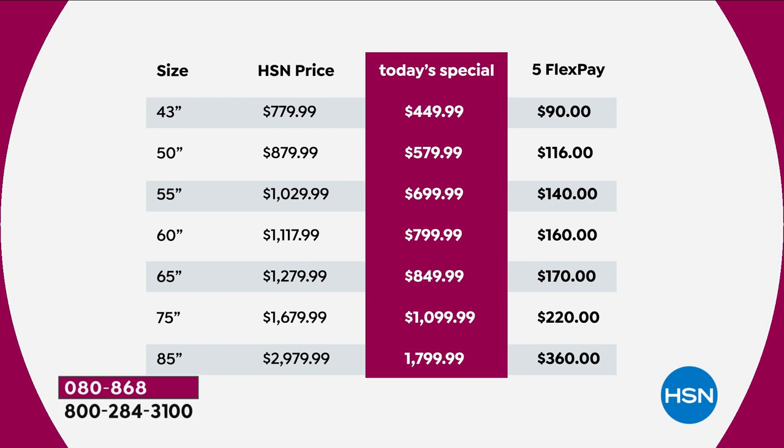60-inch — really exciting. A 60-inch TV, that's big by anybody's standards, coming in at $799 versus nearly $1,200 — on FlexPay of $160. 65-inch coming in at $849, on FlexPay of $170. 75-inch, I think, is a no-brainer at $1,099, FlexPay of $220.